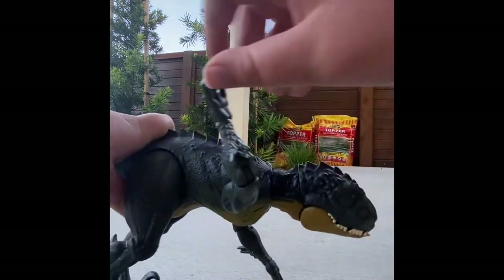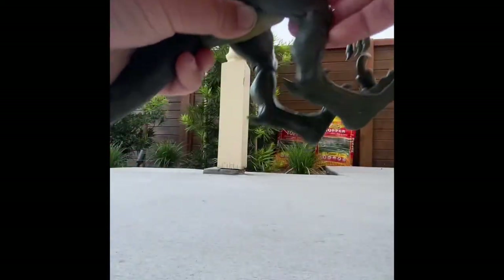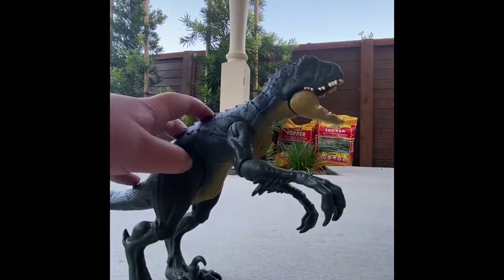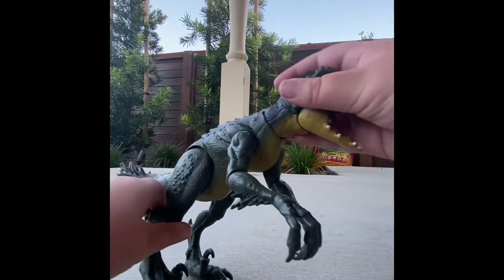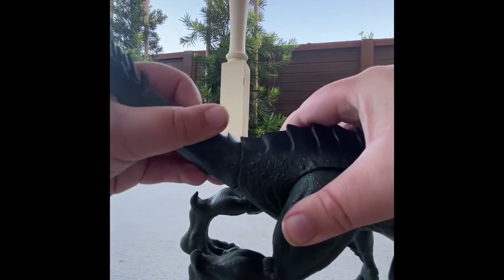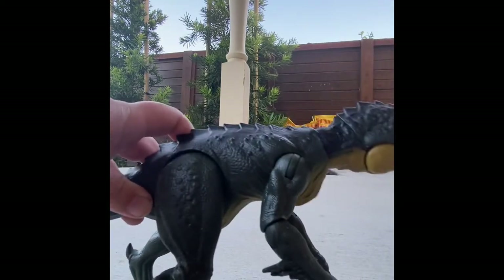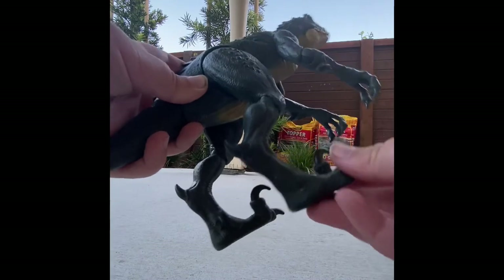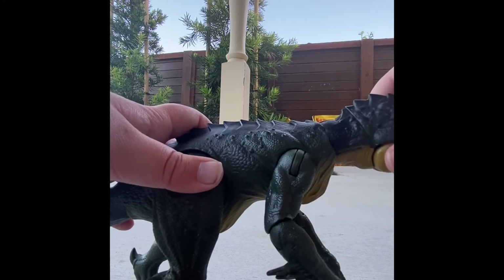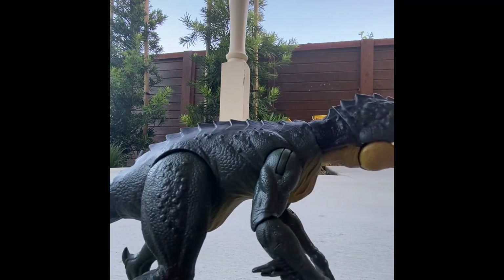Its jaw is really hard to open but easy to close. The arms can go out and the articulation is really good in this figure — the tail is on a ball joint, which is pretty cool. I don't like that the head can't go down — it can only go up, or tilt slightly to the side. But whatever — 7 out of 10. I like the bigger one more.